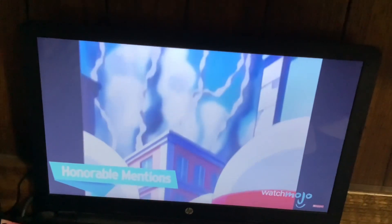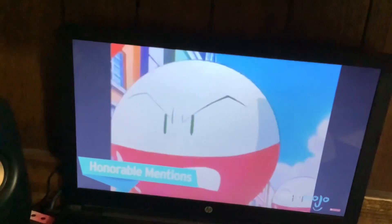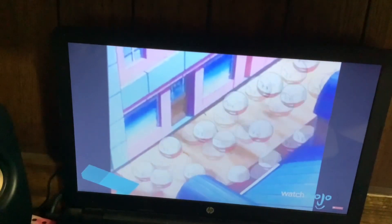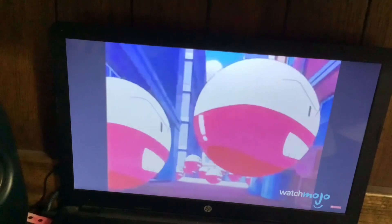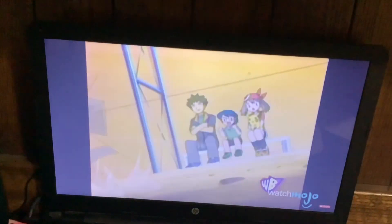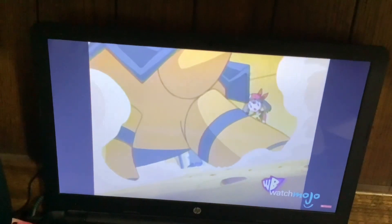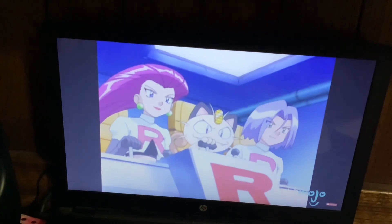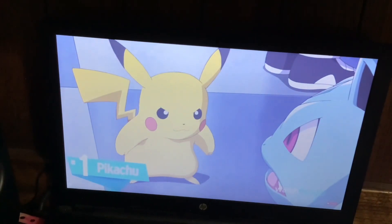Before we reveal our top pick, here are a few honorable mentions: Electrode, Minun, Plusle, Torkoal, Plusle and Minun. That attack was a minus, not a plus! Number 1, Pikachu!